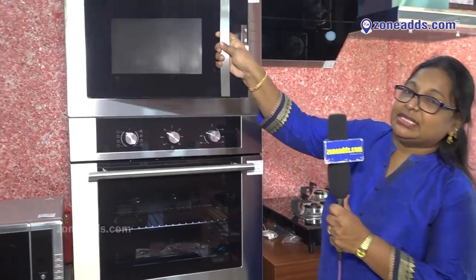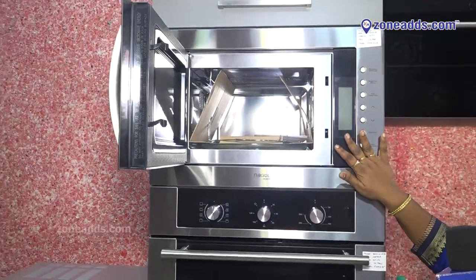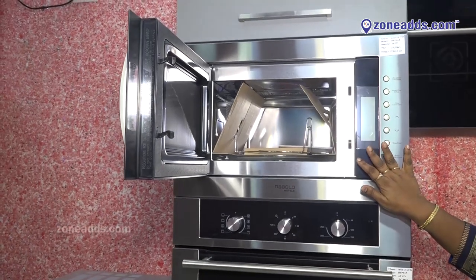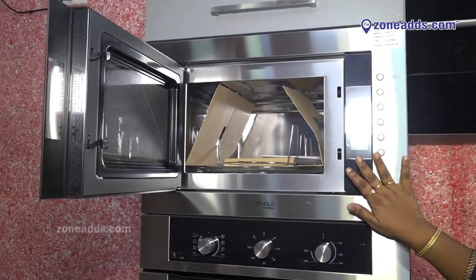First of all, this is the Haplay built-in microwave. We can cook, bake, grill, and even warm our food very easily in this one. It's a high-end model and these are all made in Germany.